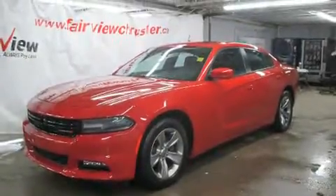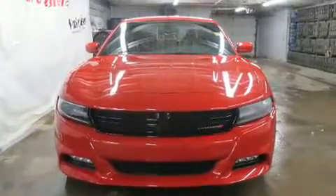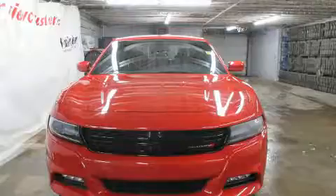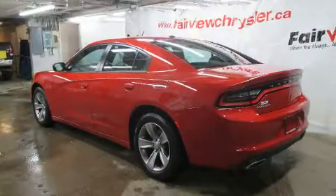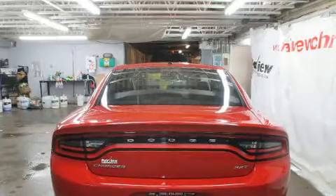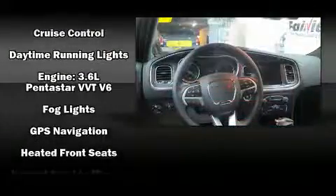Sensibility and practicality define the 2016 Dodge Charger. It features an automatic transmission, rear-wheel drive, and a refined six-cylinder engine. A wealth of standard features means that you no longer have to sacrifice, like heated seats, variably intermittent wipers,